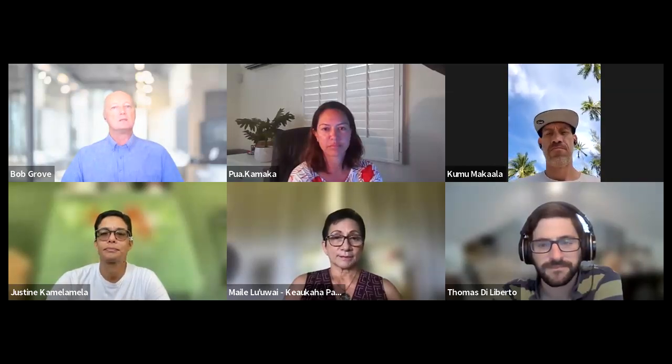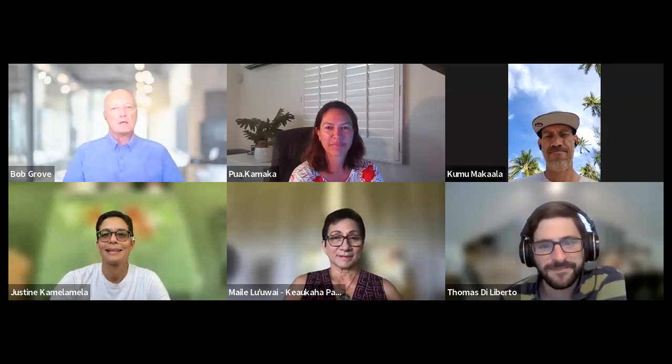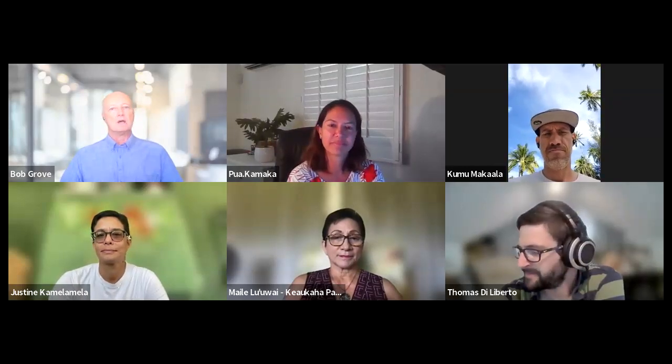We're joined today on Zoom by Tom DiLiberto, climate scientist and public affairs specialist for NOAA's Office of Communications. Pua Kamaka is the coordinator of NOAA's Pacific Islands Region Collaboration Team for the NOAA Regional Collaboration Network. Justine Kamelamela is the director of the Keahuhuli Opanaewa Project. Marlai Luavai is the president of the Panaewa Farmers Association. And Maka'ala Rollins is the community outreach coordinator for the Keahuhuli Opanaewa Project.